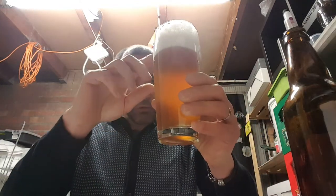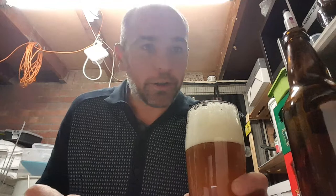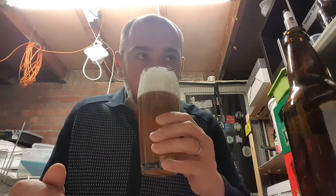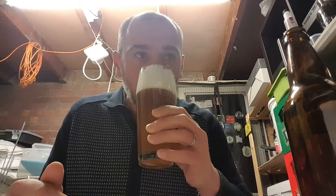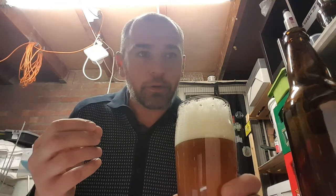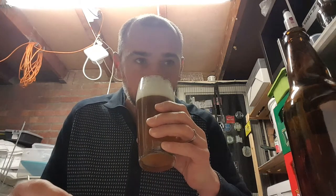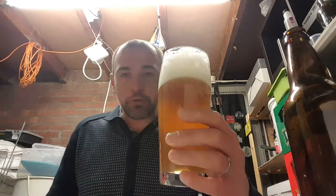You've got a close to medium body and then quite a large head at the top - we don't mind that. There's a lot of aroma there. Definitely getting the herbal, floral, kind of zest, fruity kind of aroma. Yeah, I like the smell of that. It smells really nice.